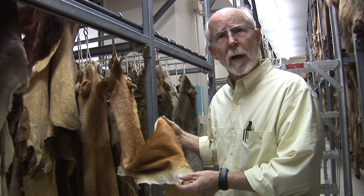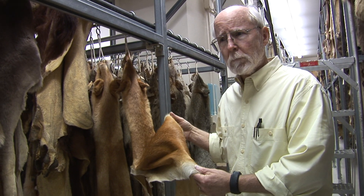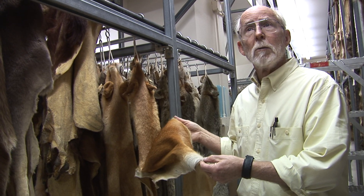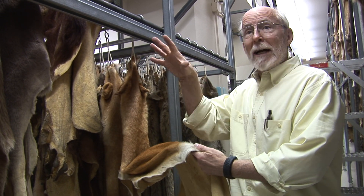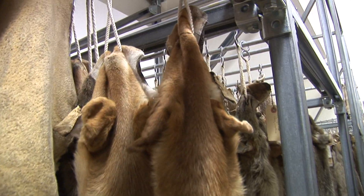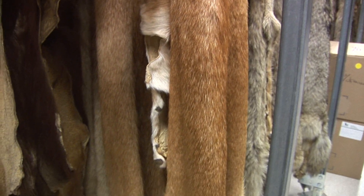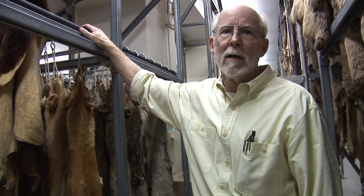Ways that were not even thought about when they were collected. The most common use of material like this now is to look at environmental contaminants. We have material collected before the release of various environmental contaminants — heavy metals or even pesticides. You can take skin samples from these specimens collected before that and compare them to specimens today, looking at heavy metal load at the natural background level versus what populations are experiencing today. That's one of the goals of maintaining a collection like this — to maintain as much as you can, not just for purposes today, but anticipating what purposes it might serve as new techniques become available in the future.